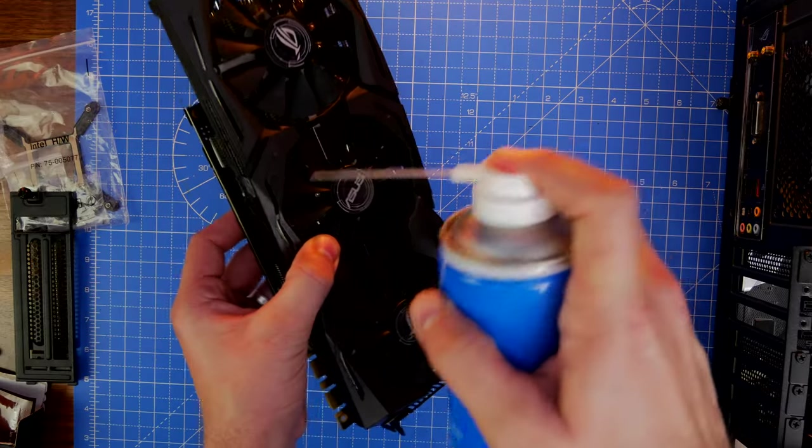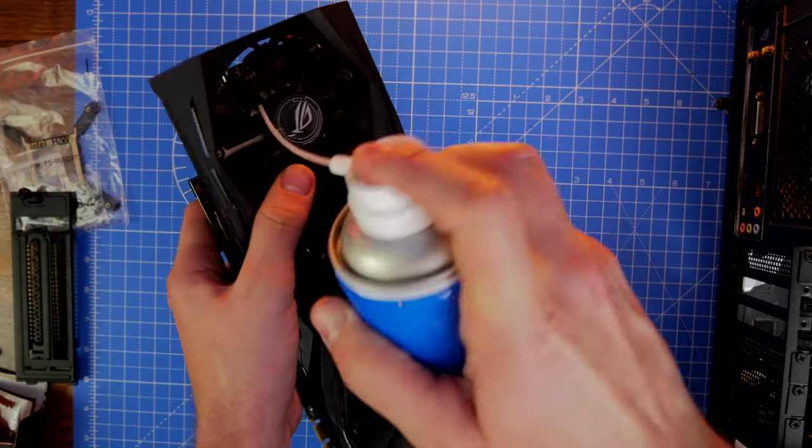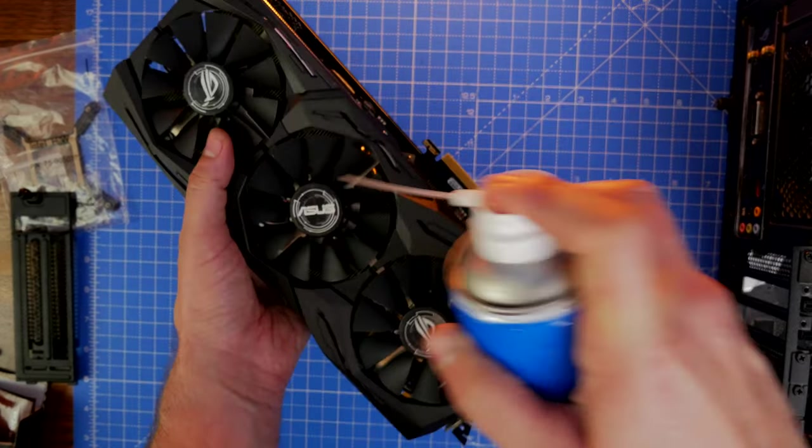Luckily for me, my brother happens to be a bit of a hoarder. A few years ago, when I gave him a new graphics card upgrade, he held on to the previous ones. So I was fortunate enough that he's got one of those. This is actually a GTX 1070, and I also have a 980, which is unbelievable — they're really old. And I've acquired those off of him.